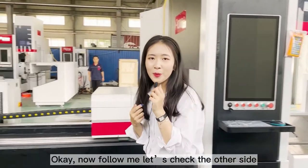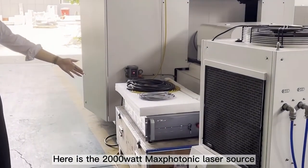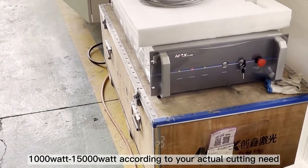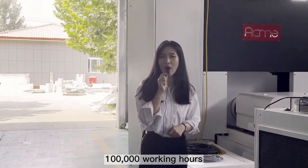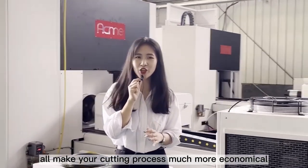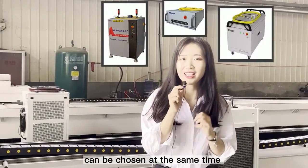Okay, follow me. Let's check the other side. As we can see, here is our 2,000-watt Maxphotonics laser source. You can also choose from 1,000-watt to 15,000-watt according to your actual cutting needs. 100,000 working hours and lower energy consumption all make your cutting process much more economical. Also, IPG, Raycus, and nLIGHT can be chosen at the same time.